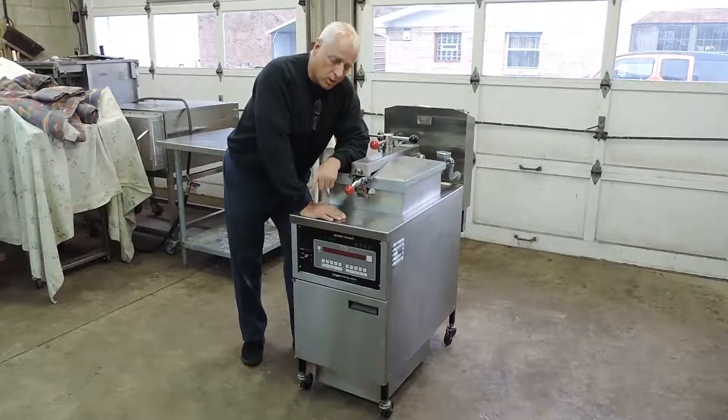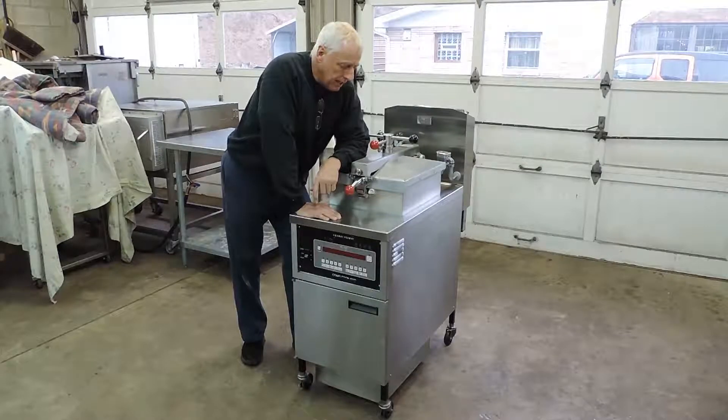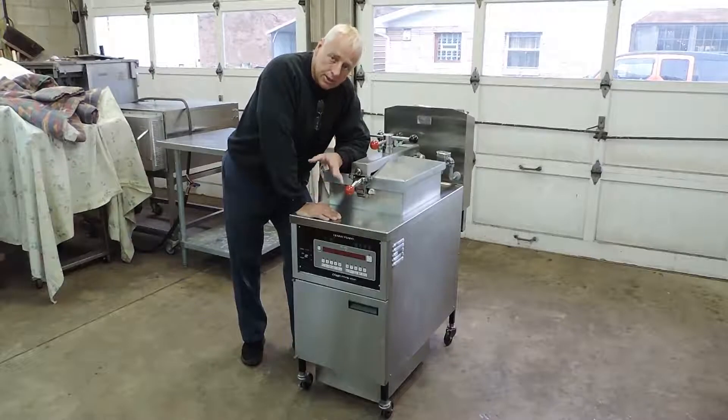It came out of a large chain grocery store. We get them out of there, we go through them completely, and then resell them, refurbish them. They were the original owner, so you're getting it from the original owner to you — a corporation store to you — which is always a great thing, as with most of our equipment.